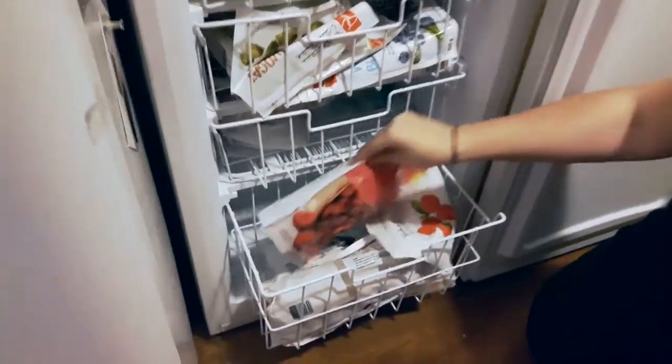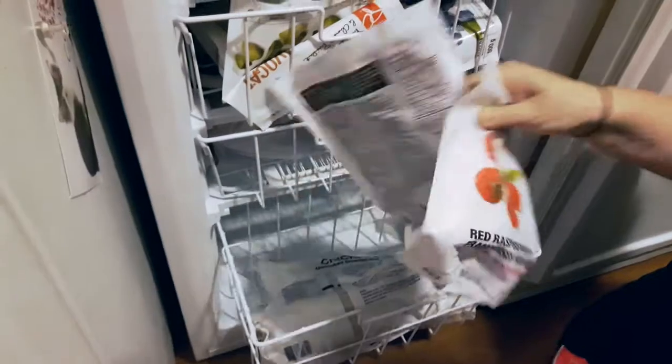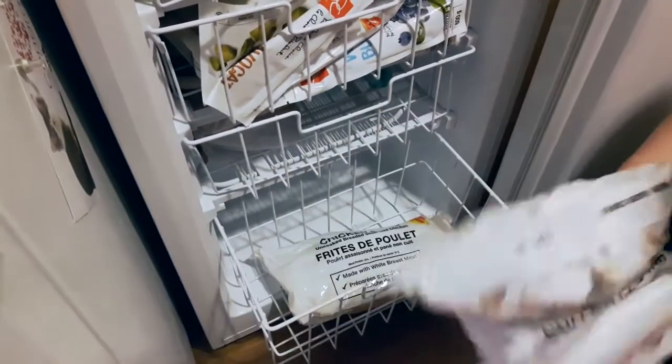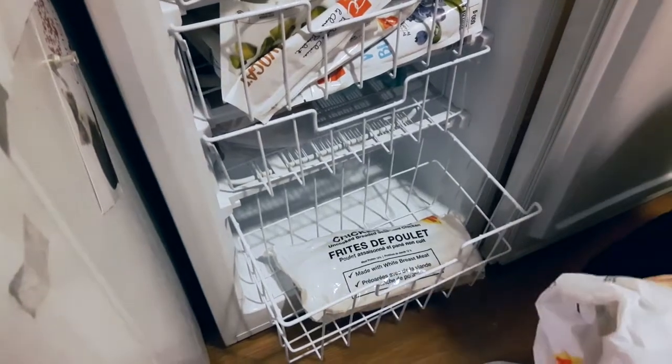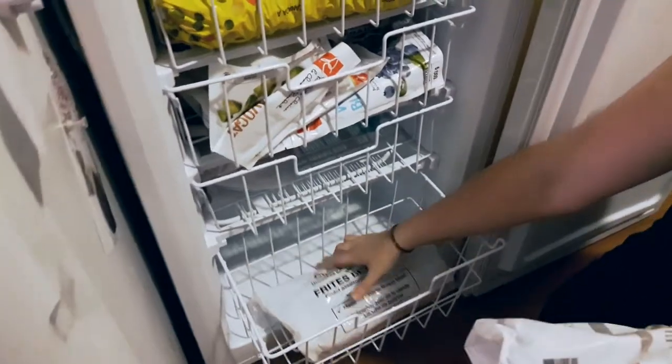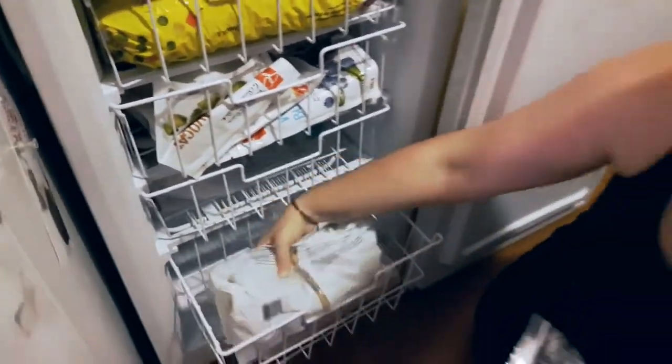In here we have more frozen fruit, a lonely little chicken breast, some meatballs which I think are okay, and some chicken fries which are breaded — so those are for my son again.